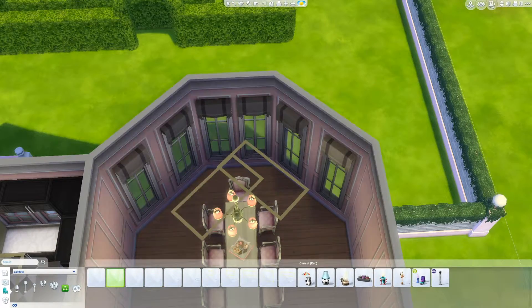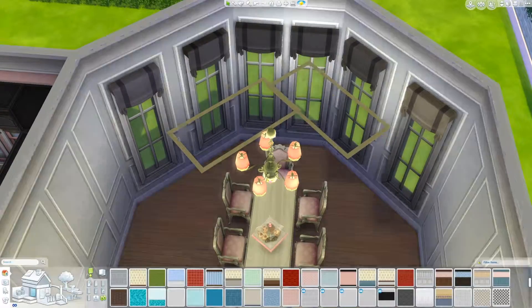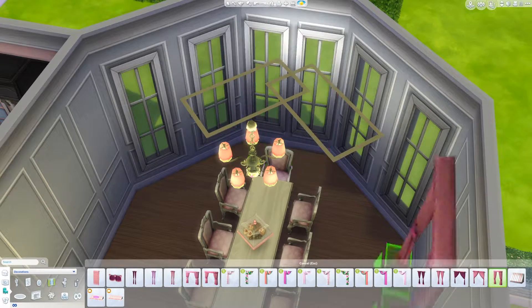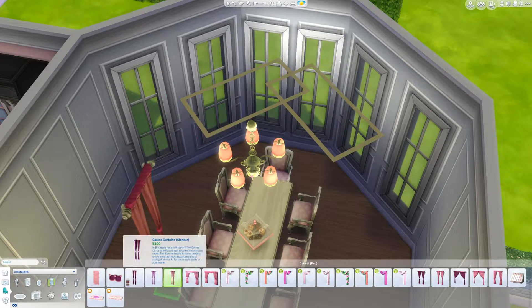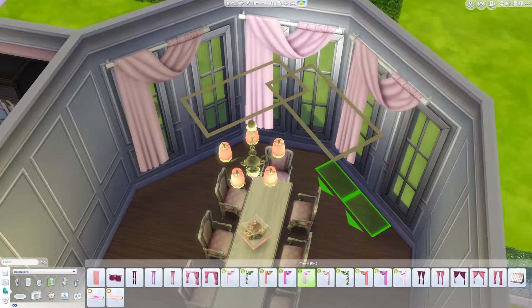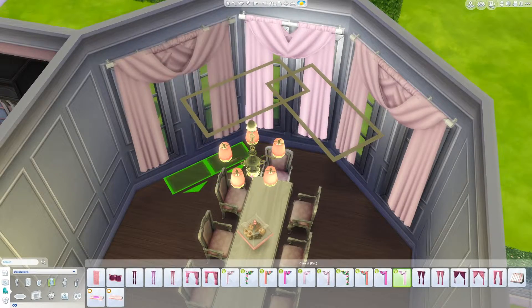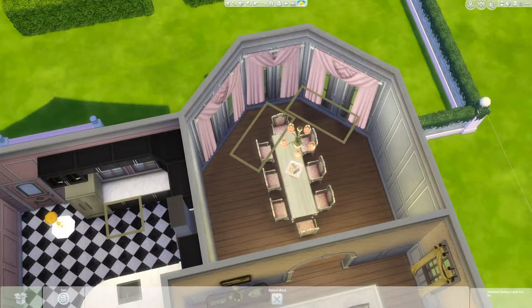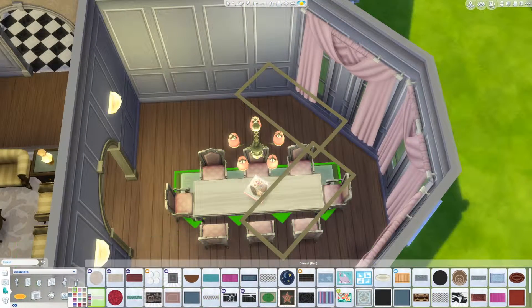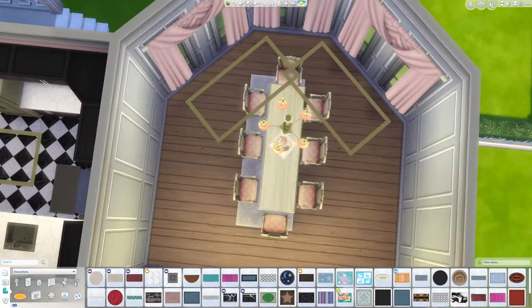My birthday is next week, so I think I'm getting the remaining packs I don't have — I have like three that I really want to get, because honestly I don't care about Spooky Stuff. The dining room is coming together. The finished product is so cute, guys — I love this dining room and I love the pink chandelier. I don't know why I didn't use that pink chandelier more. I really love everything in this house. I just like pink.